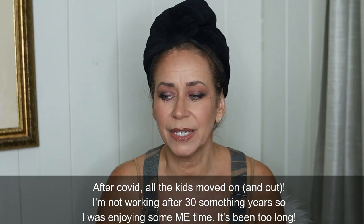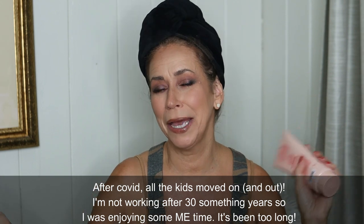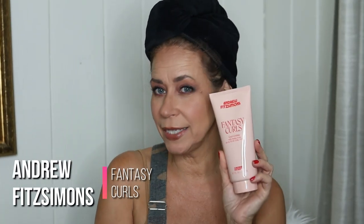Hello everyone and welcome to today's video! I'm going to do a hair product review today on a product that I don't even remember where I bought. I got a bunch of products months ago when I was in my funky stage and didn't feel like doing anything. I honestly don't remember where I got this — it was probably Amazon. Anyway, we're gonna use it today: this is Andrew Fitzsimmons Fantasy Curls.